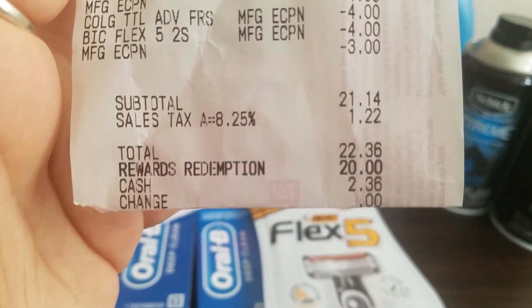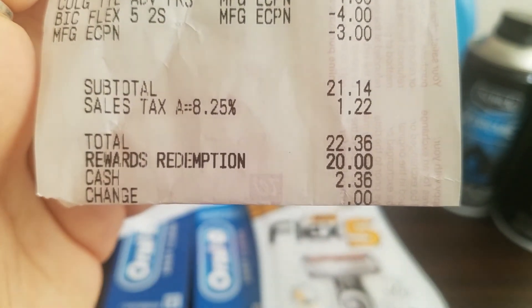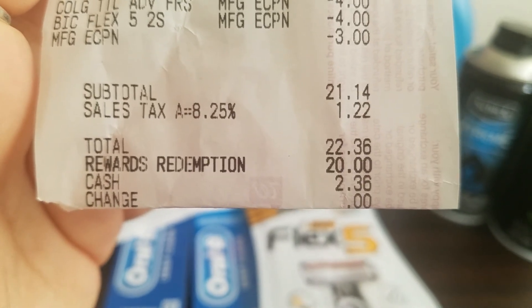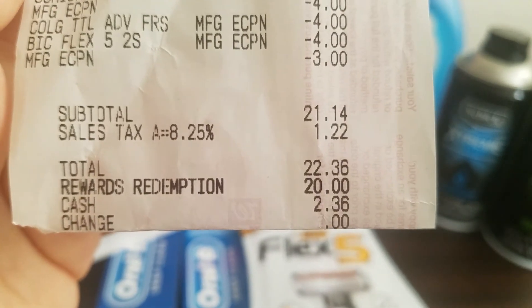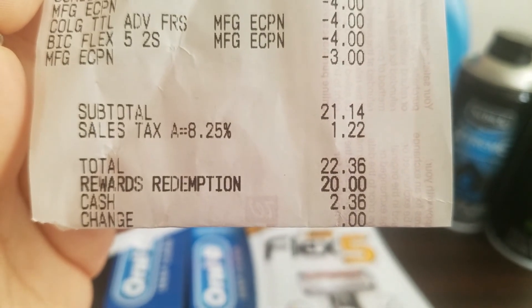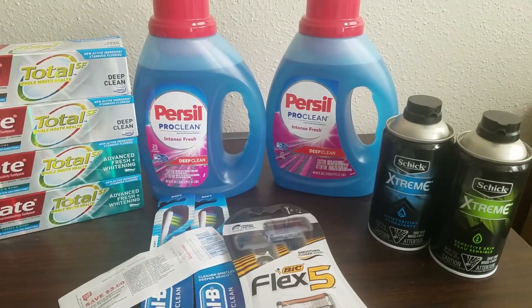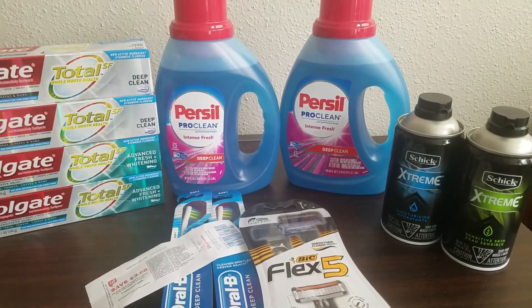I redeemed $20 in points, which is 20,000 points, and paid $2.36 out-of-pocket after tax. Then I got back my $3 from Checkout 51, making everything here completely free and a $0.64 money maker.